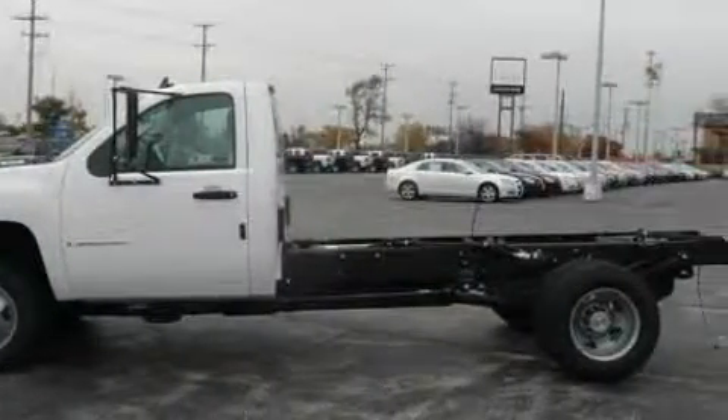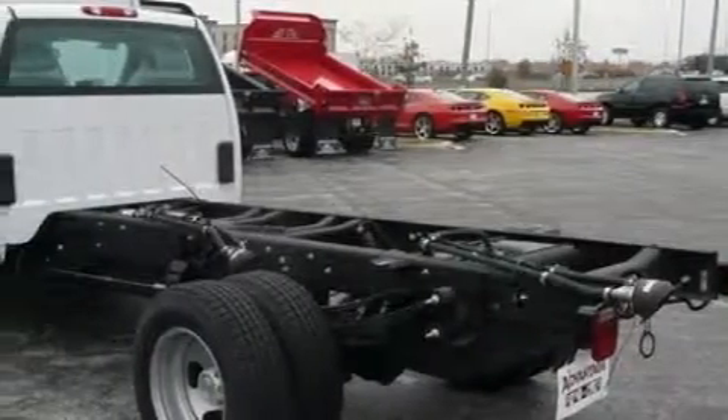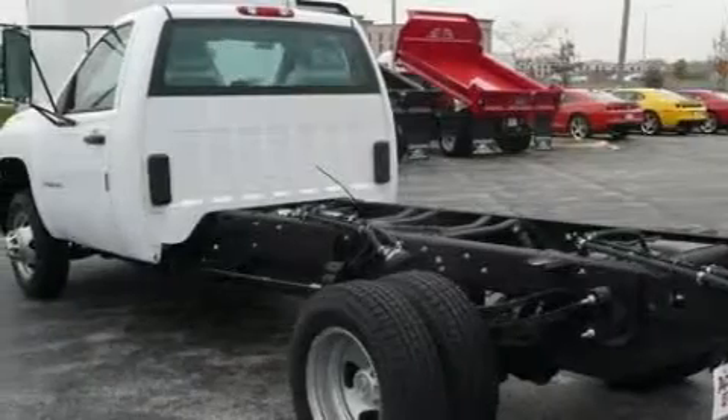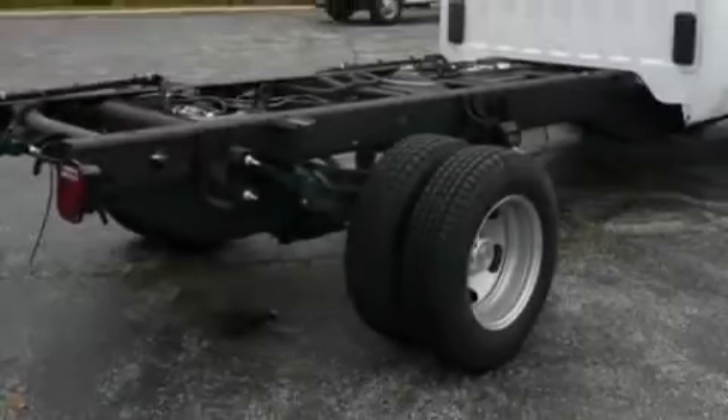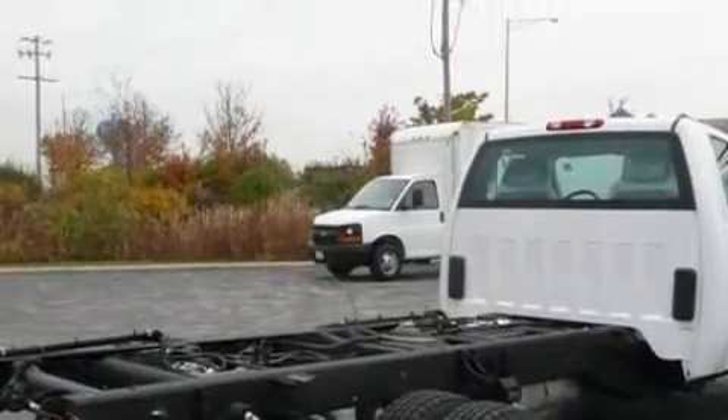Among the many superb features on this Chevrolet there are air conditioning with automatic climate control, a power outlet, satellite radio, airbags, a four-wheel anti-lock braking system, and this automobile's stylish design always looks great.